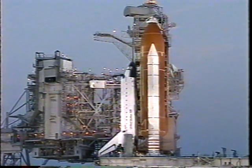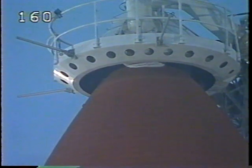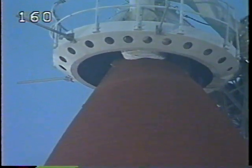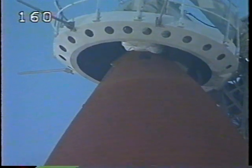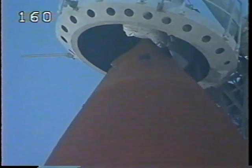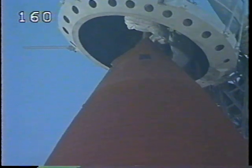Next we'll gimbal the three main engines and check their steering. The liquid oxygen tank on the top of the external tank now being pressurized. We'll be retracting the gox vent arm shortly. Verify no unexpected errors. Going now into internal reactants.